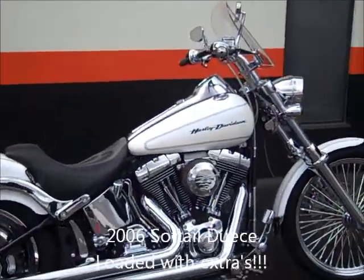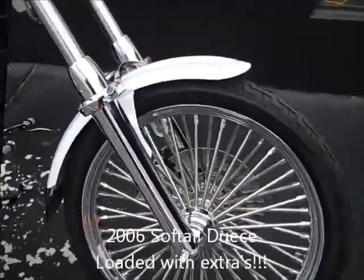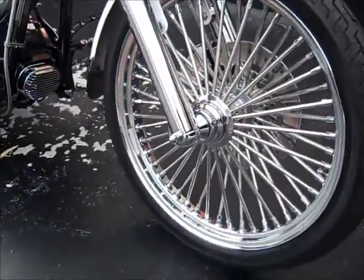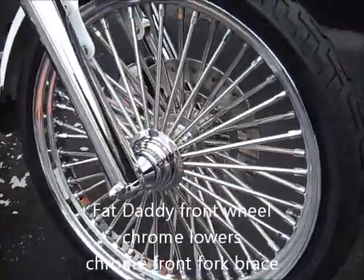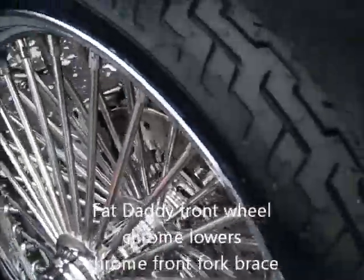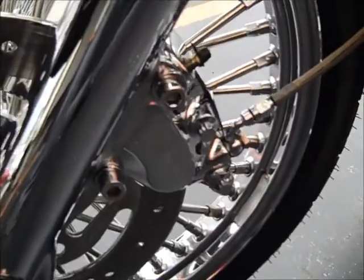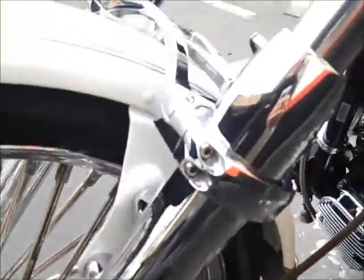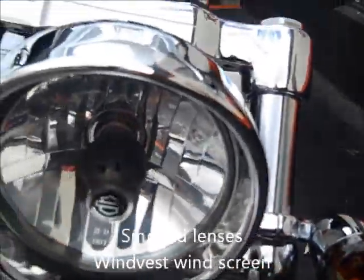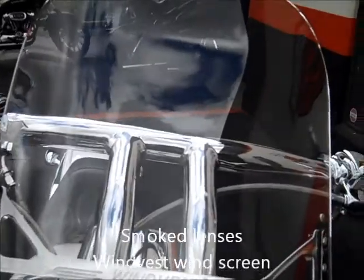Here's a 2006 Softail Deuce loaded with tons of accessories. That daddy front wheel with chrome lowers, chrome brake caliper, smoke turn signal lenses, and a wind vest windscreen.